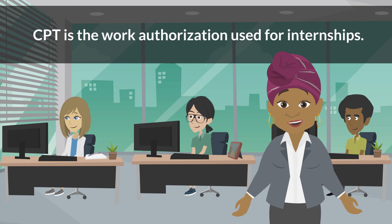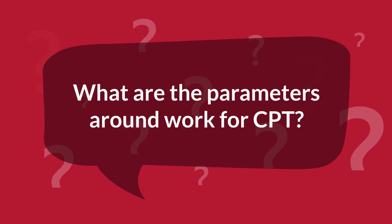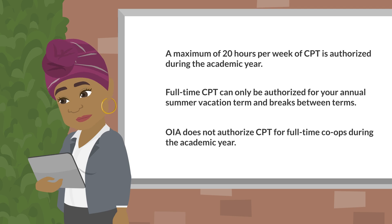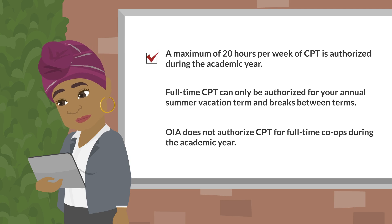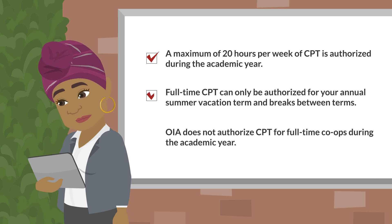CPT is the work authorization used for internships. CPT may only be authorized for a maximum of 20 hours per week during the academic year. In general, full-time CPT can only be authorized in your annual summer vacation term and during breaks between terms.